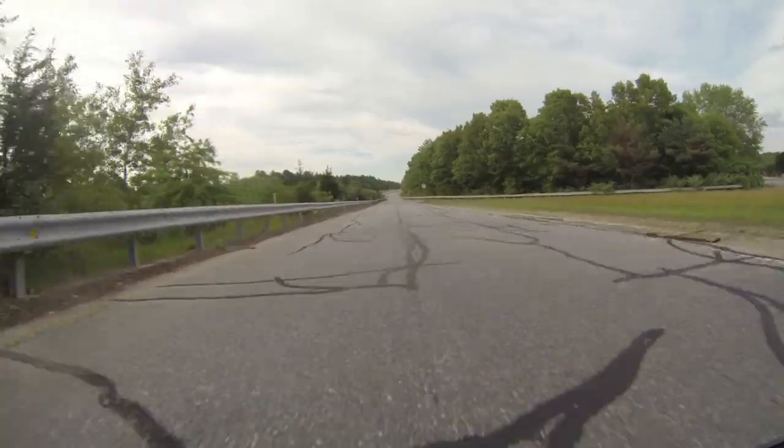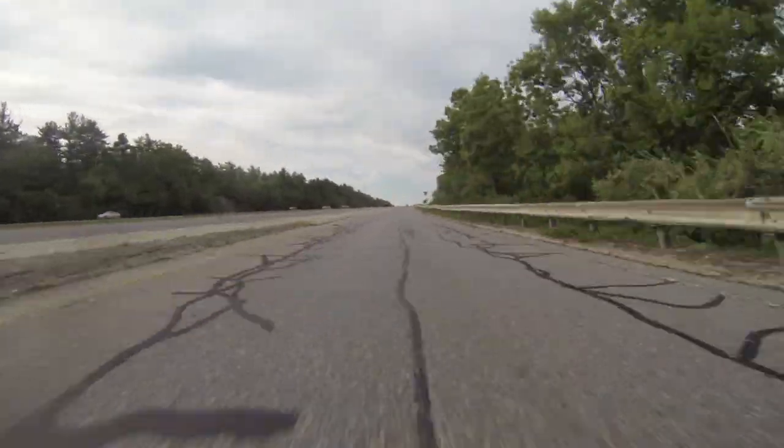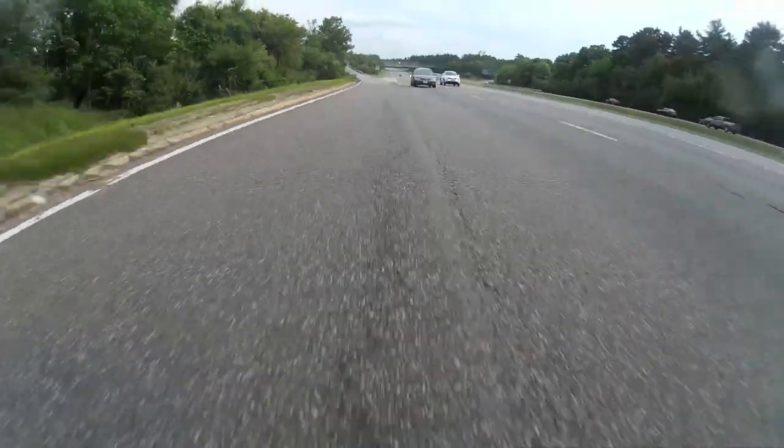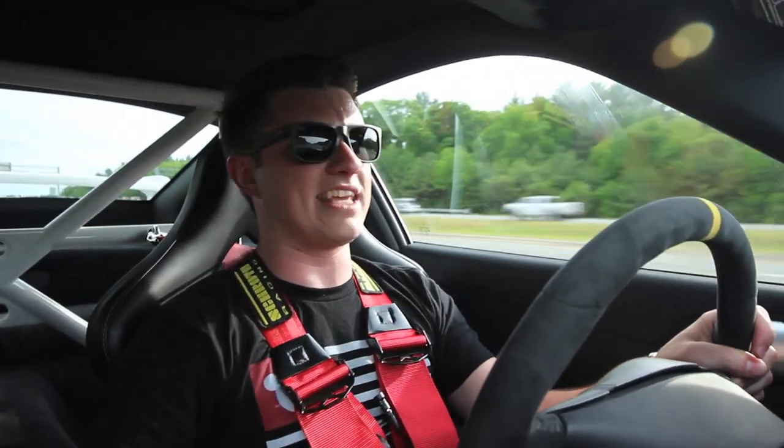As soon as you hit six grand in this car, it's just like yes, yes, yes - it's like the motor's just been waiting to hit it, and all of a sudden you hit it and it's just like 'I've been waiting for this moment.' This car is a demon. Just driving in this car makes you feel like you could be a pro driver. The amount of control this car has for such little input is so incredible. Hands down, this is my favorite.